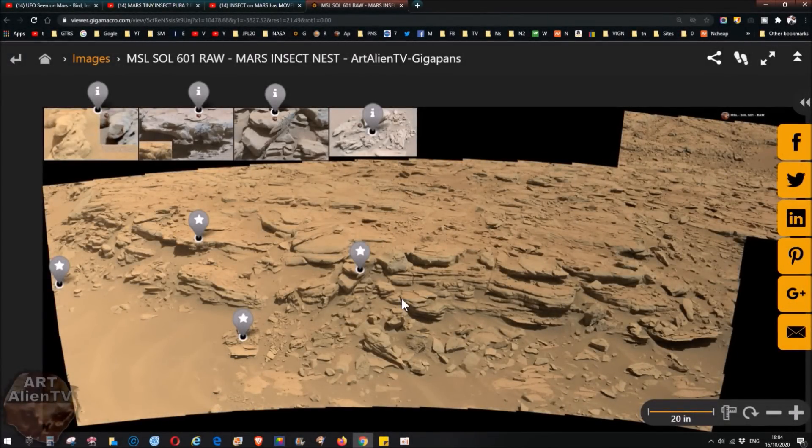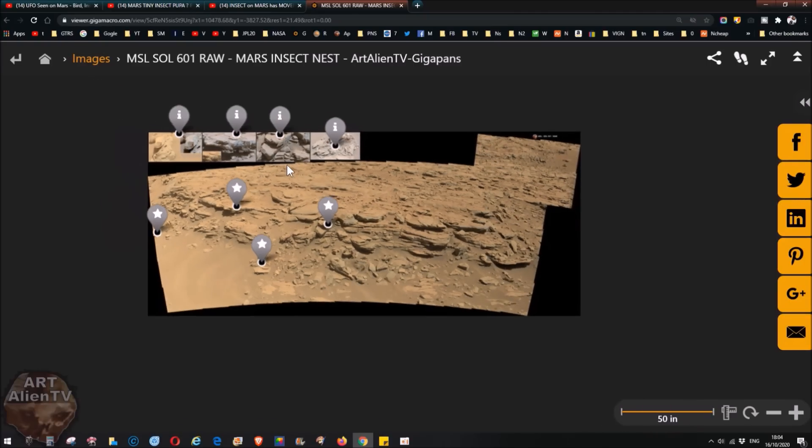Okay YouTubers, this is Joe from Art Alien TV. Today we're looking at Sol 601. I've got this new gigapan that I've just put up recently for you to have a look at. Links for all these things will be below in the description, so check that out and you can link straight to this and look at it up close yourself, even on the mobile phone. These gigapans load up pretty easily.